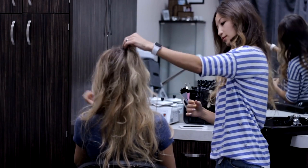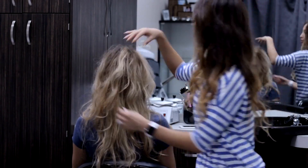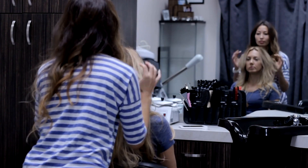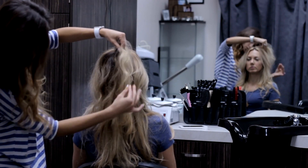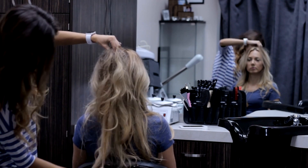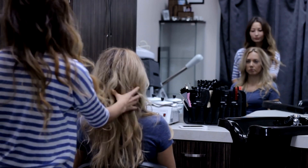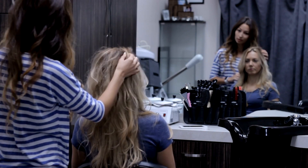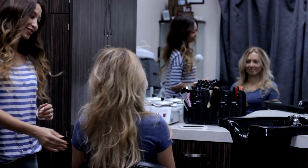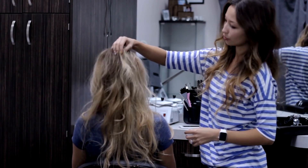Once you've compiled a list of potential salons, it's time to visit their websites or social media profiles. Pay close attention to the services they offer, pricing, and any promotions or discounts available. Some salons may specialize in certain techniques or cater to specific hair types, so be sure to choose one that aligns with your preferences. Additionally, take note of the salon's ambiance and cleanliness, as these factors can greatly impact your overall experience.